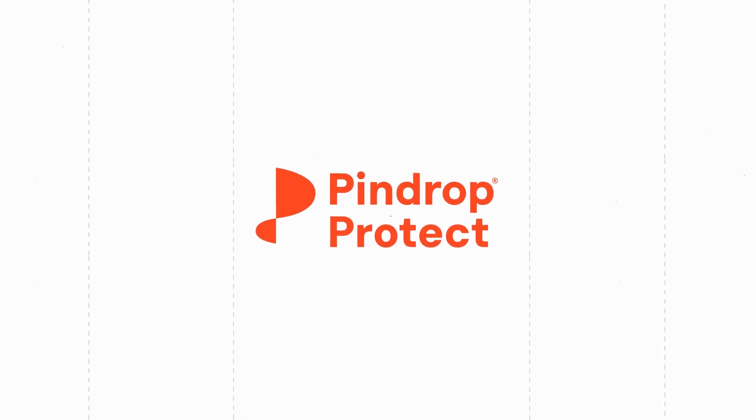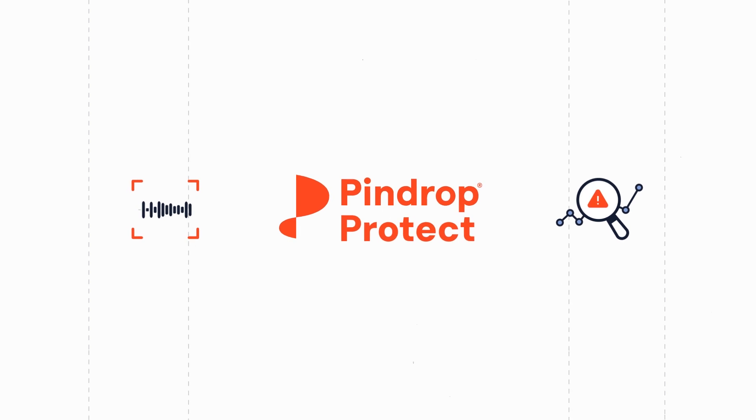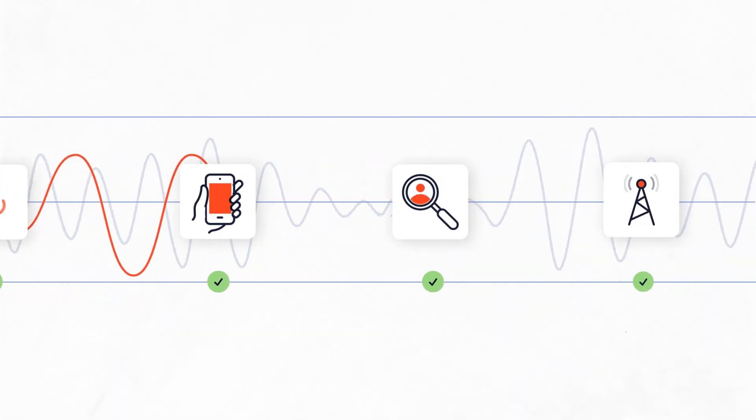Enter Pindrop Protect. With our cutting-edge multi-factor fraud detection technology, we offer a solution that is as effective as it is innovative. Our technology uses voice, device, and behavior analysis to differentiate between legitimate and high-risk activities.